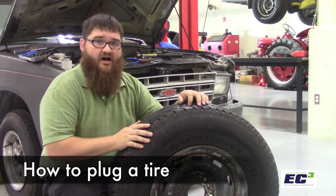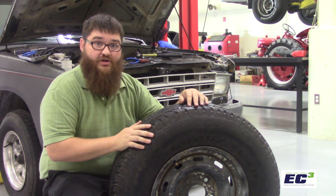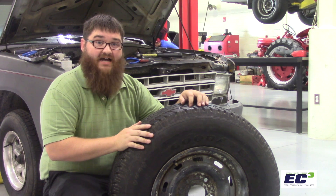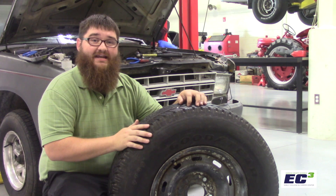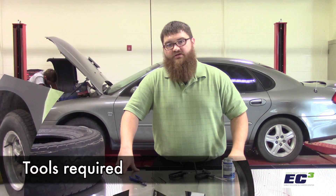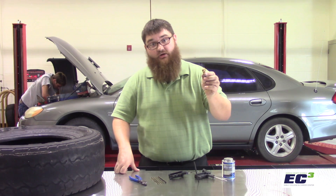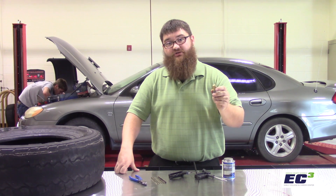Sometimes you run into the issue of having a nail or a screw in a tire. This is dangerous because low tire pressures can cause instability, premature tire wear, or even tire failure. We can fix that using a simple plug kit that you can get at any auto parts or retail store. To plug a tire, we'll need a few things: an air chuck to put air in the tire. Trying to plug a low tire is going to be very difficult, so it's always important to make sure that the tire is inflated to proper tire pressure beforehand.